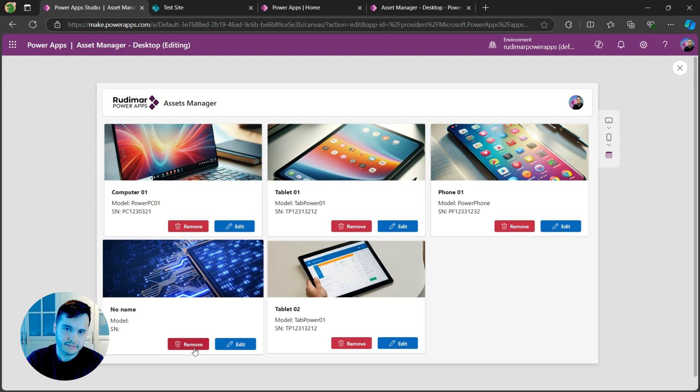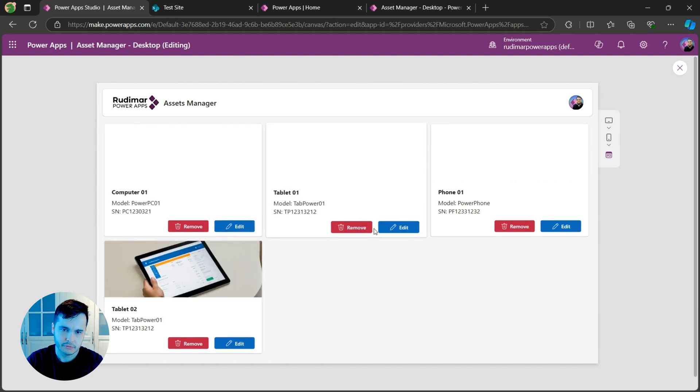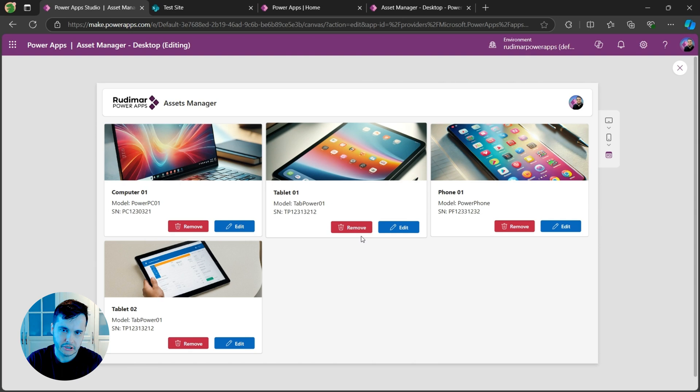Let's see this working. I'm going to click on remove — it calls the remove function and just removed the item from the gallery and from the SharePoint list.